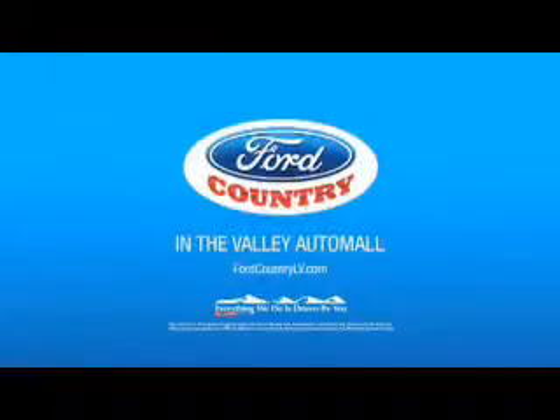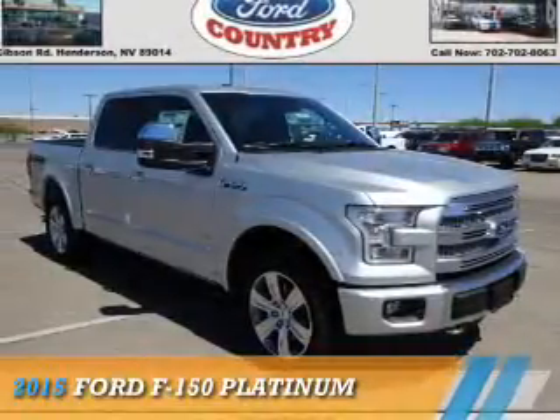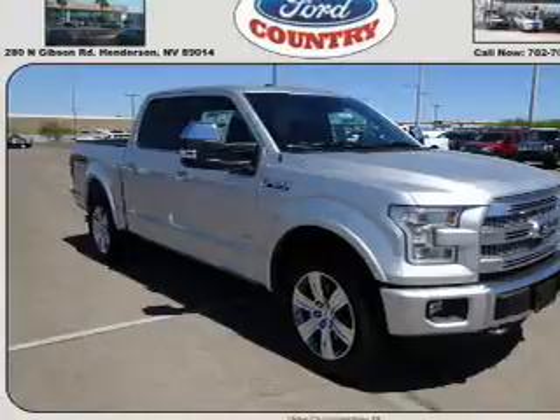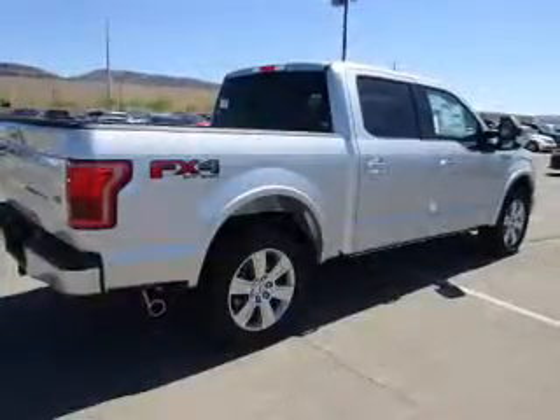Visit Ford Country in the Valley Auto Mall today. Presenting the 2015 Ford F-150. It's powered by four-wheel drive and a 3.5 liter engine.